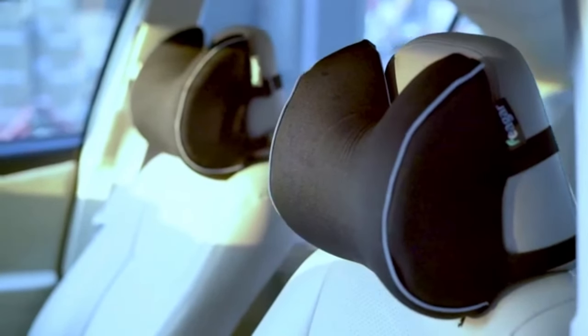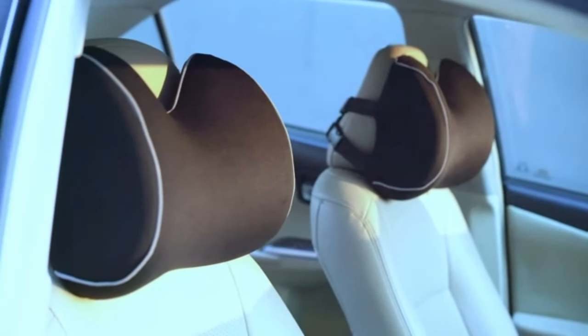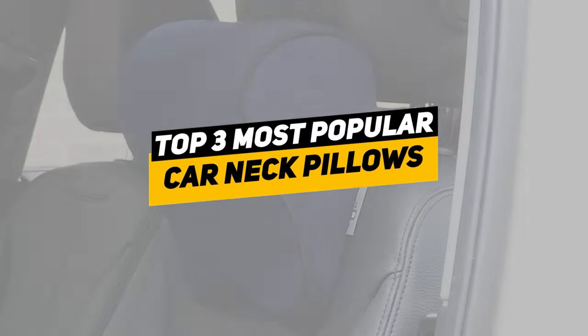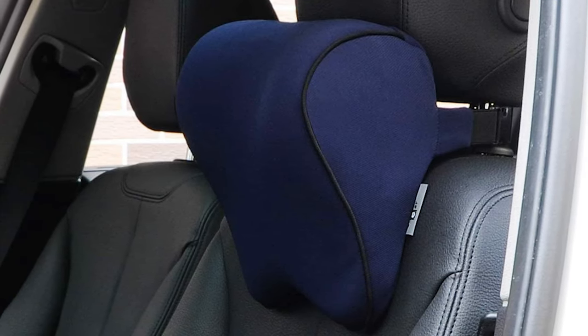Currently, there are so many car neck pillow products on the market, which both have technology and fashionable designs. To help you find the right product, we will provide the top 3 best car neck pillows, such as Bullaby Adjustable Car Neck Pillow, Dreamer Car Neck Pillow, and Feger Car Seat Neck Pillow.